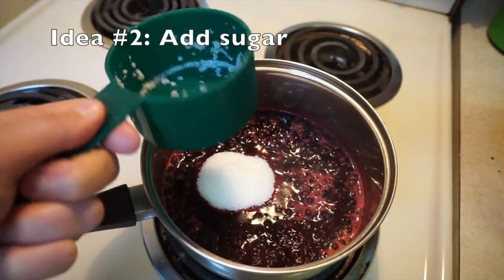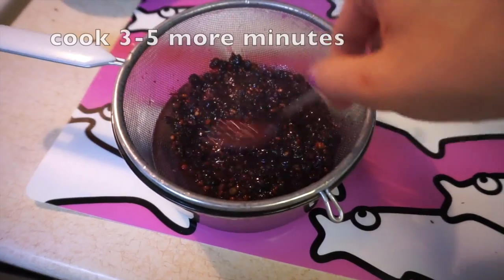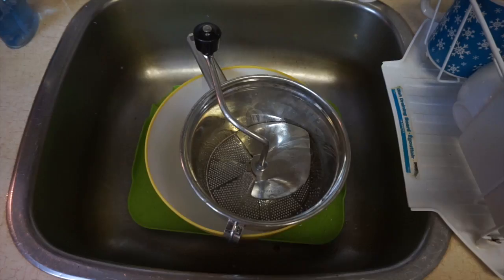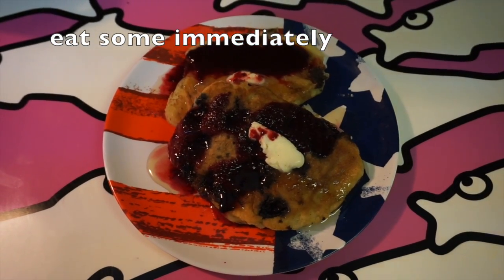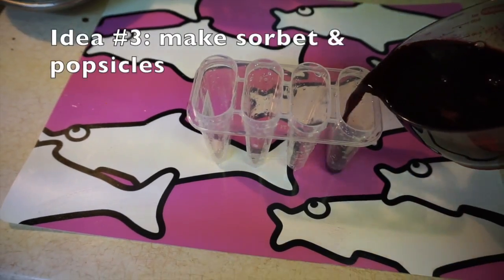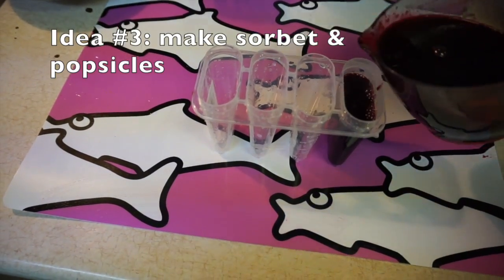Or add sugar and push them through a sieve, or use a food mill if you have one. And there you are — you have one of the best pancake syrups I've ever had. Alternatively, you can freeze it and you have a super easy sorbet.